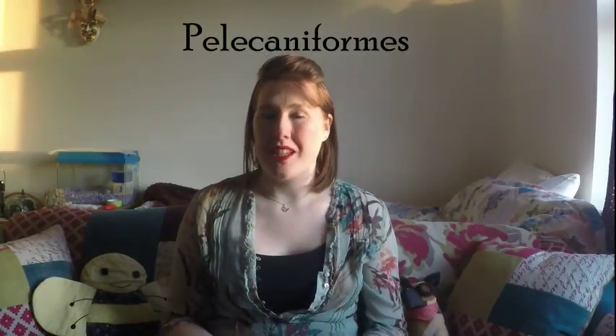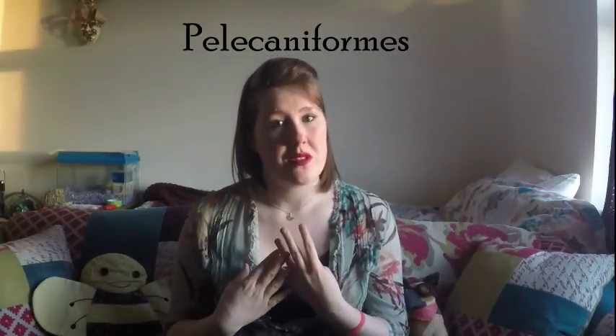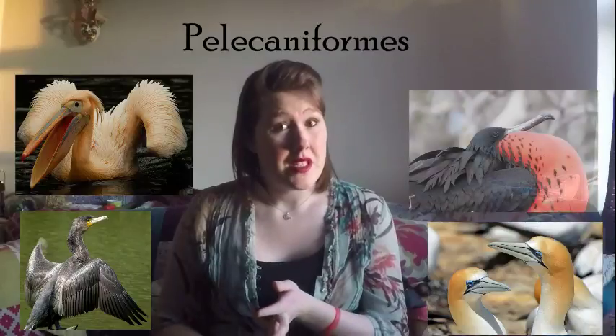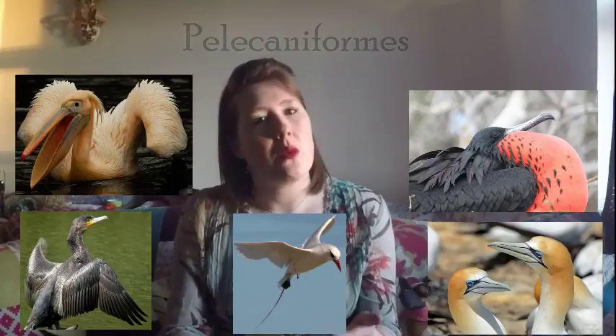The next of the P's is pelicaniforms, and just like cuculiforms there is a clue in the title here — pelicaniforms. So this is pelicans. These are usually seabirds and they can often come in blacks, whites, browns, and greys. They have a large skin pouch that helps to hold slippery fish. They also have webbed feet with four toes. This includes pelicans, cormorants, gannets, and frigate birds. It also includes tropic birds, although they don't have the pouch.